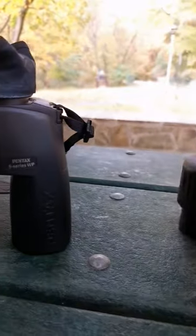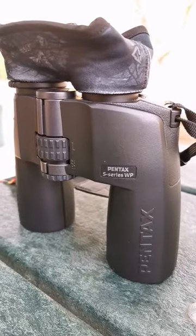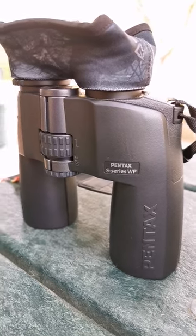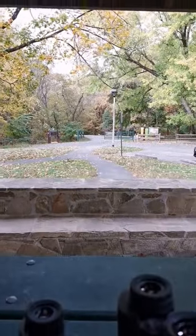And what's this? What's this? We're even going to test our Pentax S-Series WP in 12x50 just to round out our viewing pleasure.